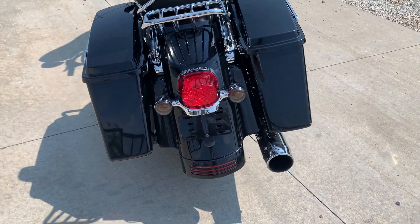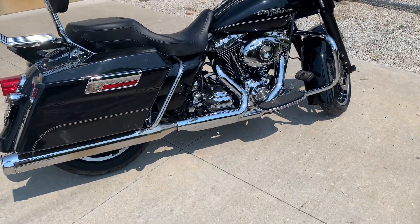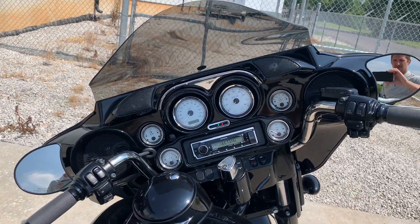It's running a two-into-one. It's got a good thump to it. Stage one air cleaner. It's got 44,000 miles on it.